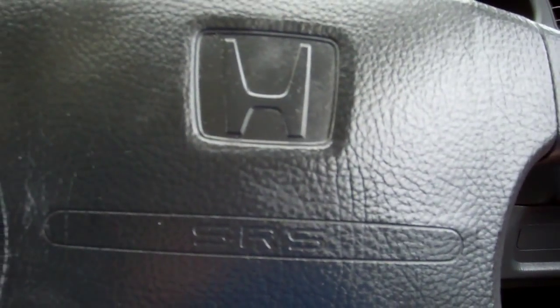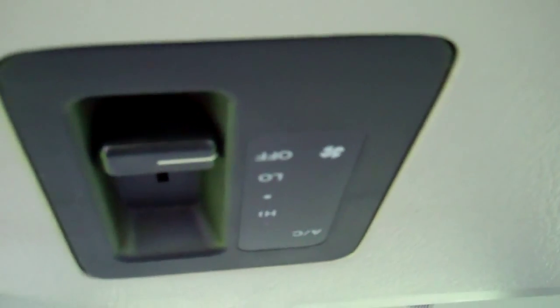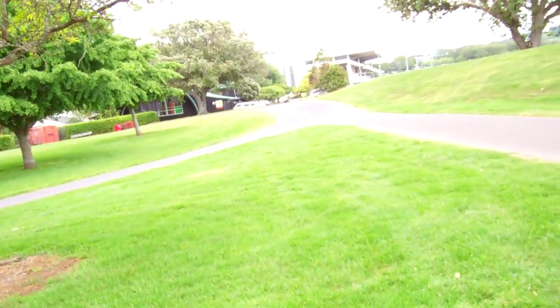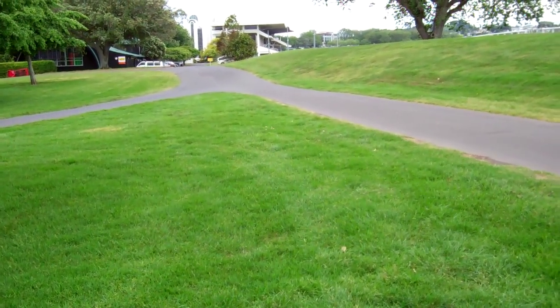Passenger airbag, driver's airbag. There's your roof — you control the air-con there too for the rear, handy feature. Alright, let's just start it up so you can hear the Honda going. Yeah, Honda power.